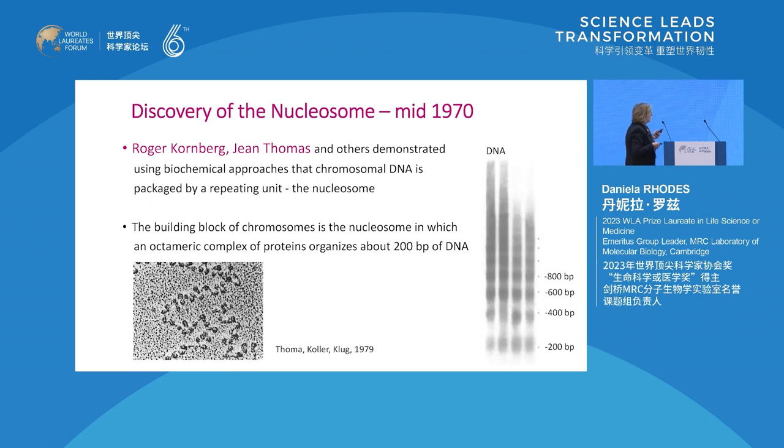By electron microscopy you see this bead-on-a-string structure. The thin line is DNA, shown by rotary shadowing. The blobs are the nucleosome. The building block of the chromosome is the nucleosome, in which an octameric complex of protein organizes about 150-200 base pairs of DNA. There is a fifth histone, H1, which protects a bit more of the DNA. The fact that it was an octameric complex was established through the beautiful cross-linking work of Gene Thomas.